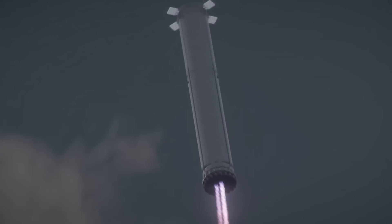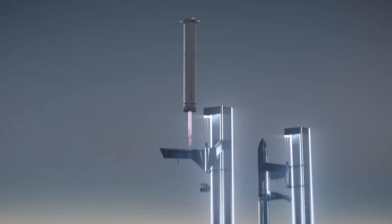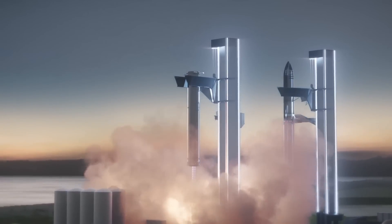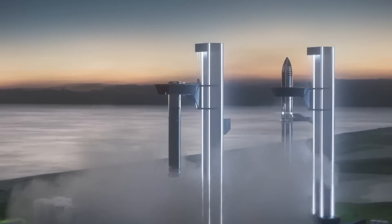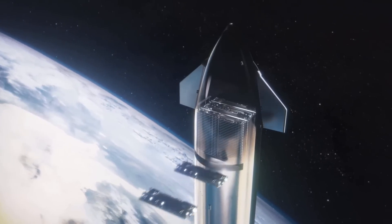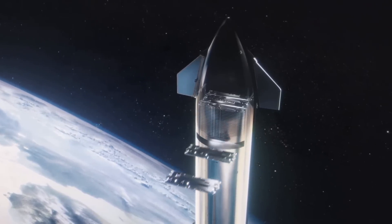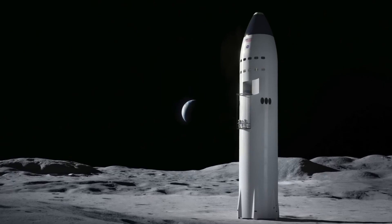SpaceX eventually wants to recover and reuse both stages of the Starship rocket. The company has an ambition to eventually perform daily launches of this giant vehicle, with launch facilities in Texas and Florida either operational or under construction. Commercial satellites, such as those for SpaceX's own Starlink internet network, could be among the first payloads to fly on Starship. NASA also has a contract with SpaceX to develop a derivative of the Starship rocket as a human-rated lander for the Artemis moon program.